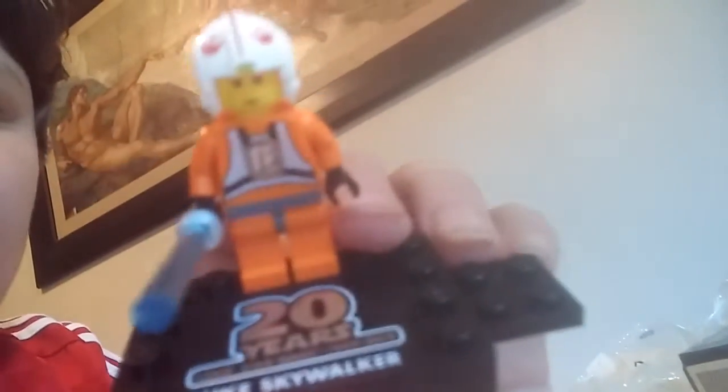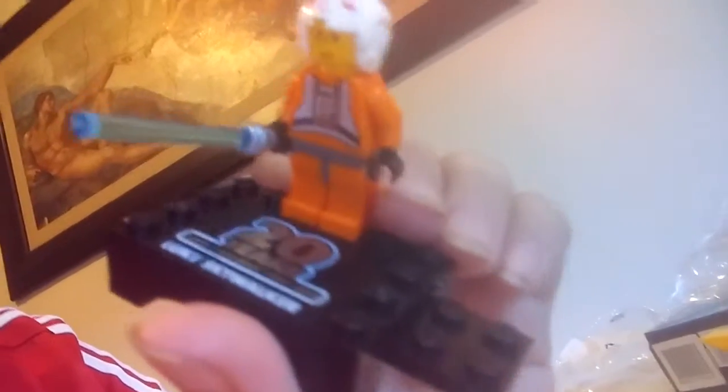It's awesome, it's pretty cool. It's from the first prequel, The Phantom Menace, and because it's 20 years since its release, we get this awesome figure. It's the original Luke Skywalker from 20 years ago, from Lego, and it's really cool.